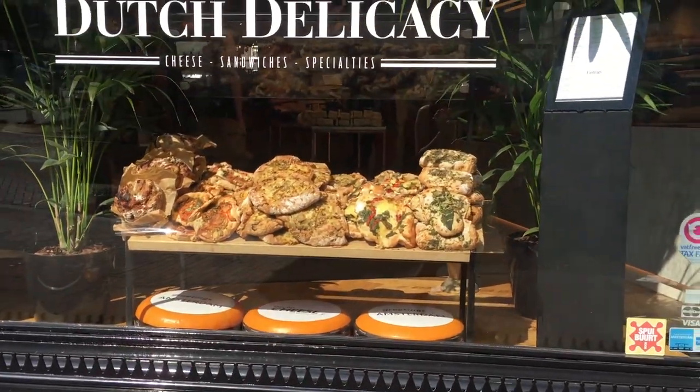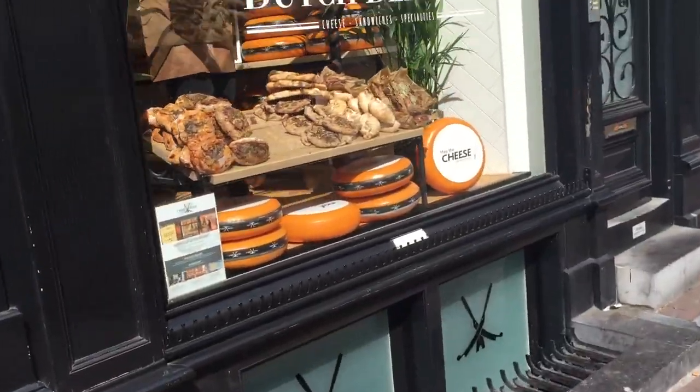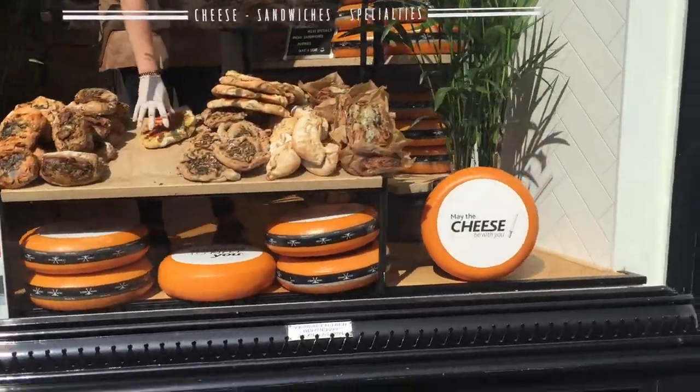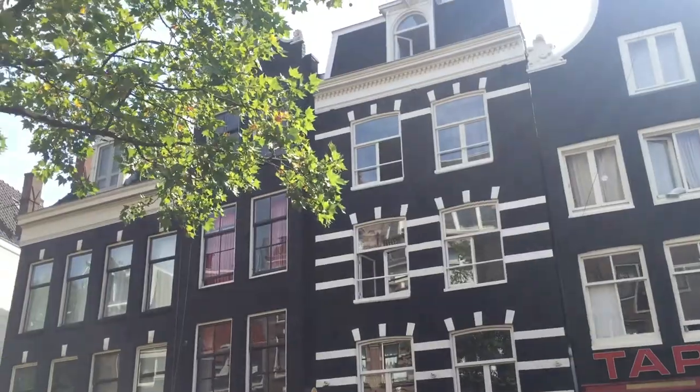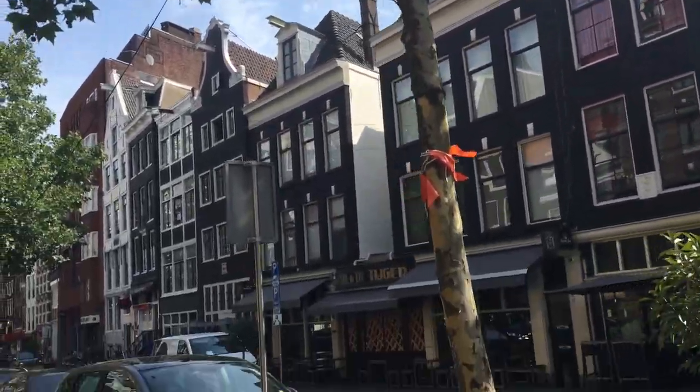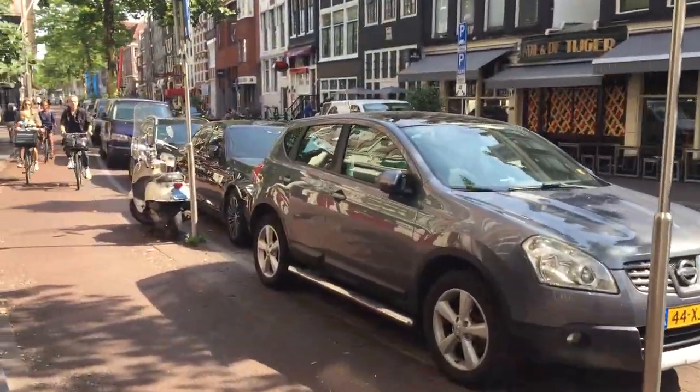Look at how good that looks! Oh my gosh. Might have to go back there. Definitely looked good.